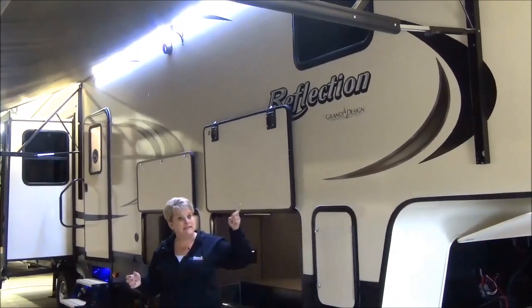Next to the freestanding dinette we have the theater seats — so comfy! They've got heat, massage, and even a light in the drink holder just in case you lose your drink. They do recline. At the back, a great-size tri-fold sofa — at least queen size — with side tables on each side featuring storage and a plug-in on both sides. And you can cozy up to the electric fireplace with a full-screen TV and your AM/FM/CD/DVD player that's also Bluetooth compatible.